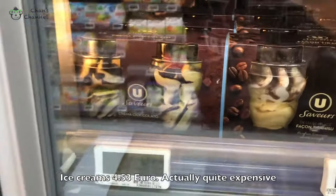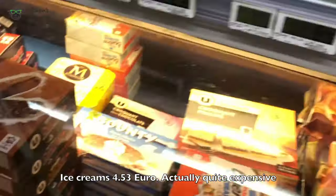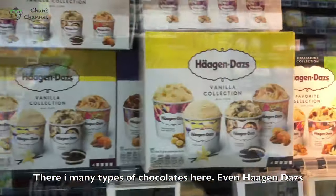$4.23 for chocolate. There are many types of chocolate here — even Haagen-Dazs.